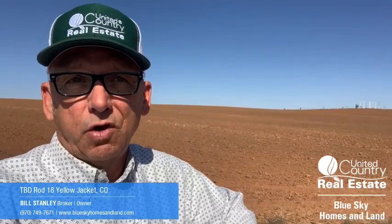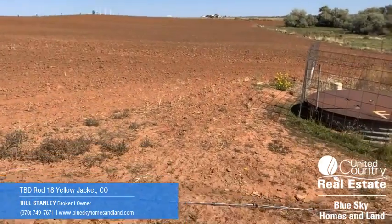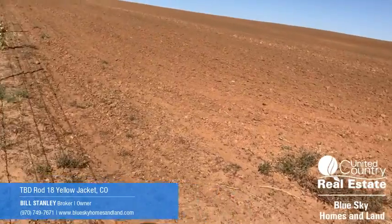Yellow Jacket is just a few minutes north of Cortez — it's in between Cortez and Dove Creek. Great location for farming, good land. Give me a call at 970-749-7671 to find out more about this 66 acres going on the market today for $259,999. Thanks a lot.